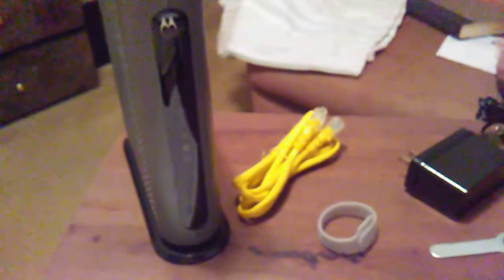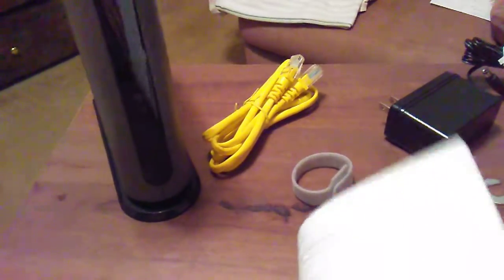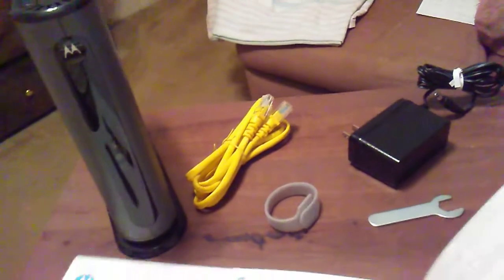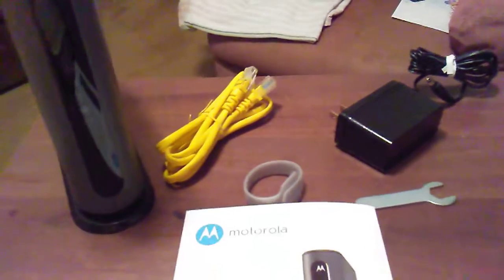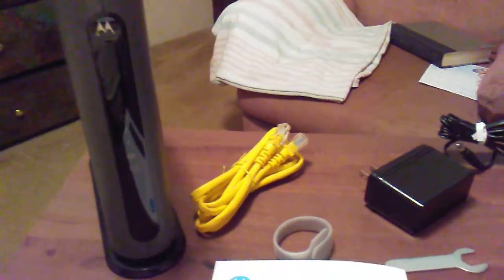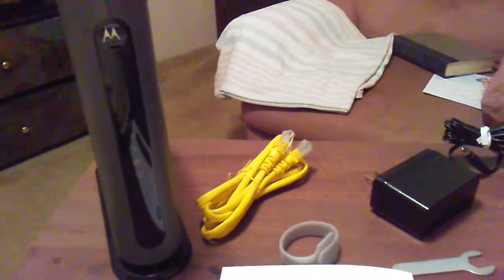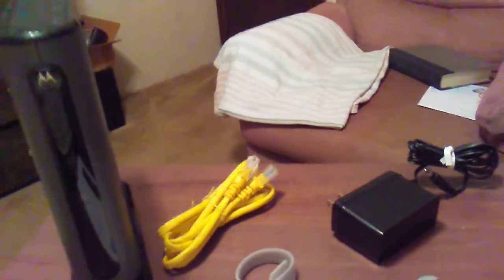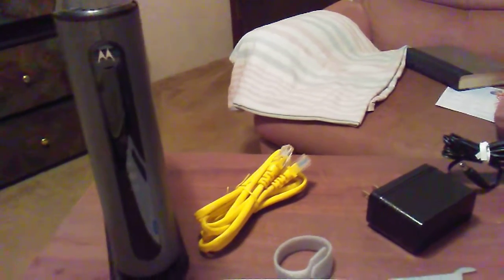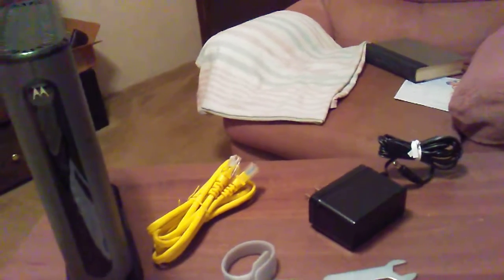So that's pretty much the Motorola DOCSIS 3.1 cable modem — model number MB-8600. You just need to make sure it's activated at Cox and then you're good to go. You can pick it up at Best Buy for $160. This is my second unboxing video — I do these once in a great while.